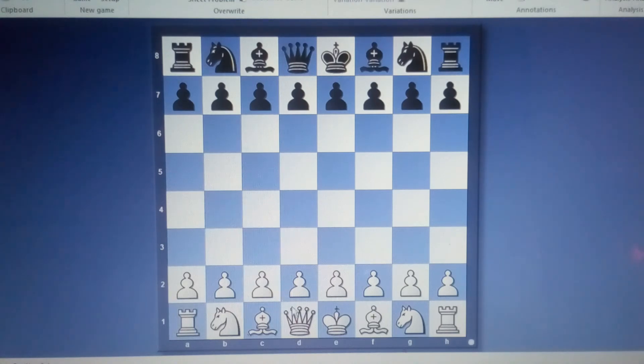The queen sits on the d-file and carries nine points — if your queen is attacked, nine points are at risk. The king is the father of the game. If the king is attacked the game is over. The king carries zero points because if the king is taken, the game ends.